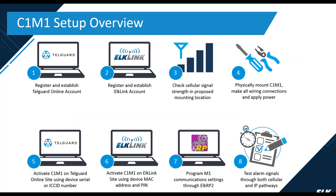The steps necessary to set up a C1M1: first, you need a TelGuard account and an ElkLink account. It's always a good idea to check cellular signal strength in the proposed mounting area. Then physical connection and mounting of the C1M1, followed by registration and activation through TelGuard and ElkLink, some programming through the RP software, and finally sending test signals to verify communications.